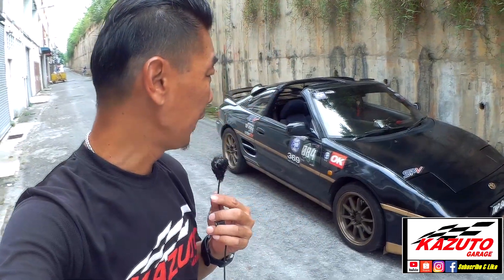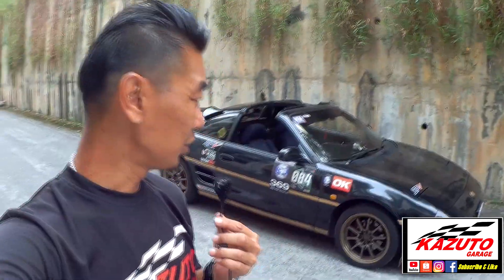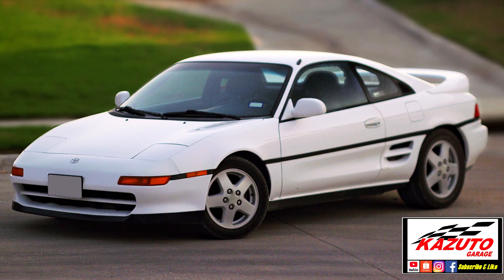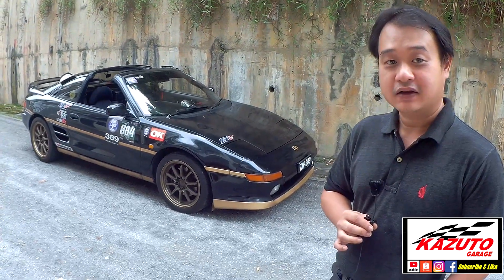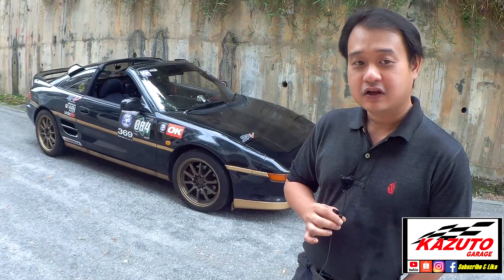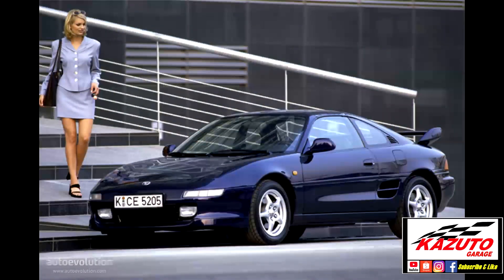Today we're with owner Gwe, who will explain his Toyota MR2 from 1991. This is the second generation, which Toyota released in 1989. His is a Revision 2, manufactured in 1991. In total there are five versions of the SW20, produced from 1989 until around 1997 or 1999.